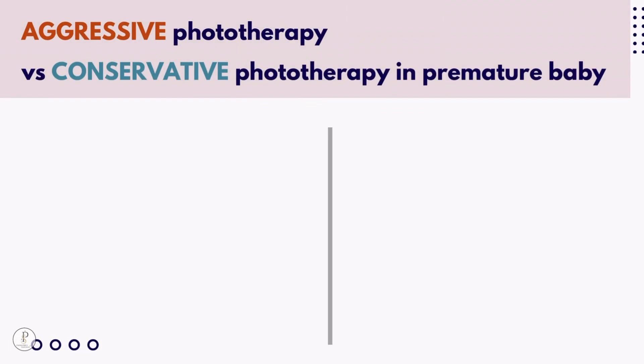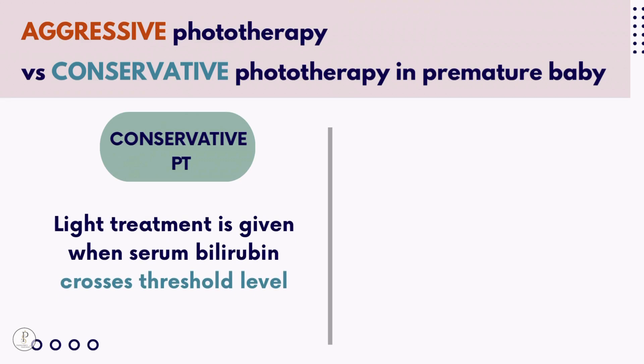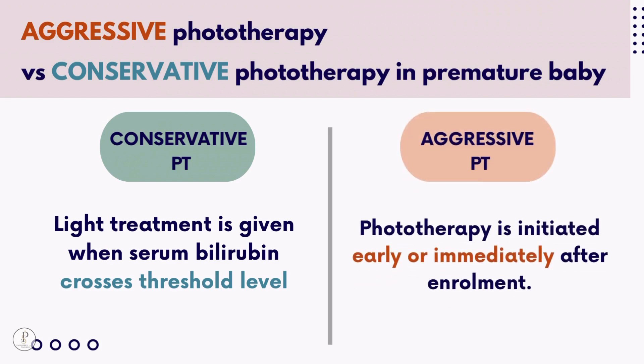Aggressive vs. conservative phototherapy in premature babies: conservative phototherapy is given when bilirubin crosses the threshold level, whereas aggressive phototherapy is initiated early — immediately after delivery. Aggressive phototherapy has more adverse effects compared to conservative phototherapy.